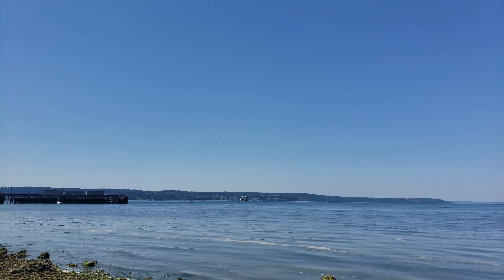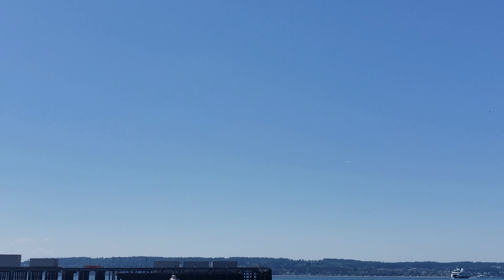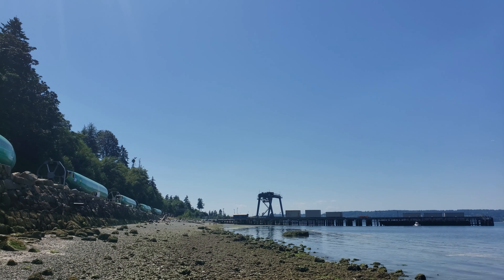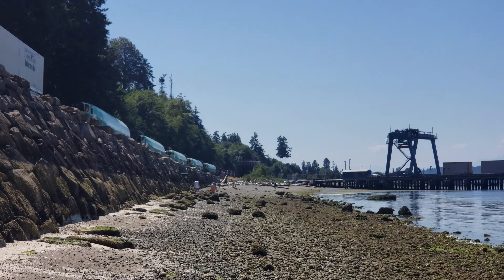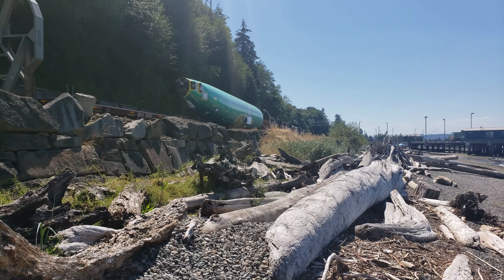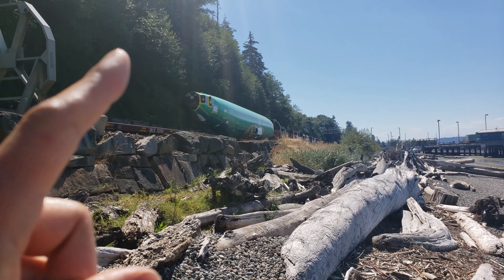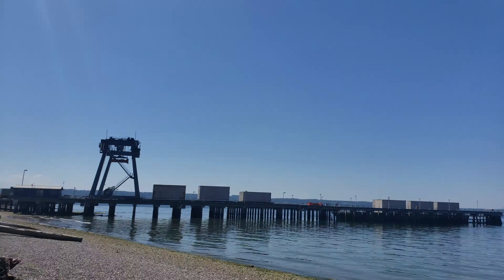We're near the Mukilteo ferry — just doing a circle flight test. I guess they have to log so many hours. Actually, I want to make a correction: I think that's a 737 MAX doing the flight test, not a 777X.